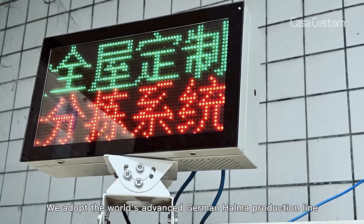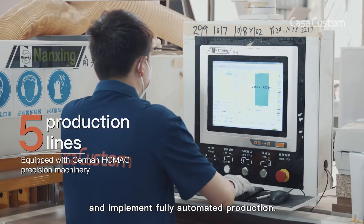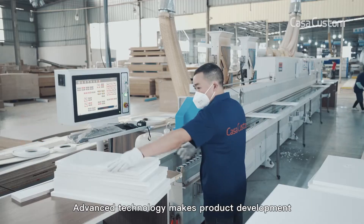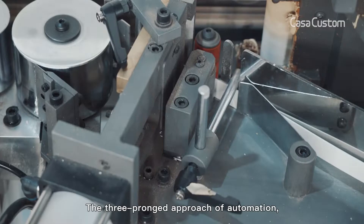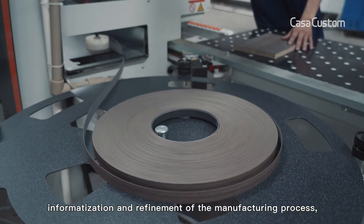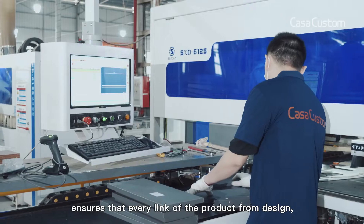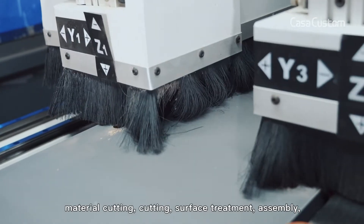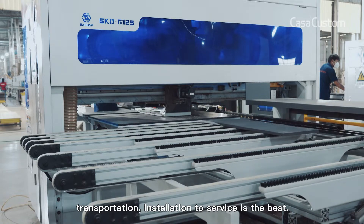We adopt the world's advanced German helmet production line and implement fully automated production. Advanced technology makes product development and research at the leading domestic level. The three-pronged approach of automation, informatization, and refinement of the manufacturing process, combined with a powerful intelligent sorting system, ensures that every link of the product — from design, material cutting, surface treatment, assembly, transportation, to installation and service — is the best.